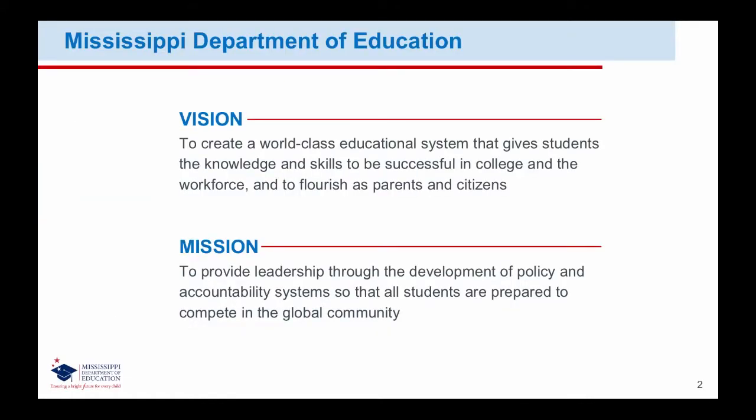We'd like to begin each of our presentations with the Mississippi Department of Education's vision, which is to create a world-class educational system that gives students the knowledge and skills to be successful in college and the workforce, and to flourish as parents and citizens. Our mission is to provide leadership through the development of policy and accountability systems so that all students are prepared to compete in the global community.